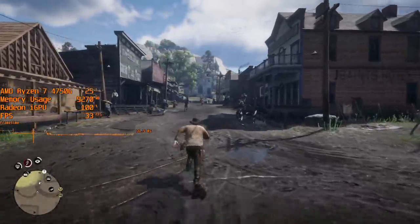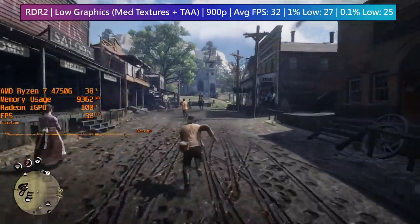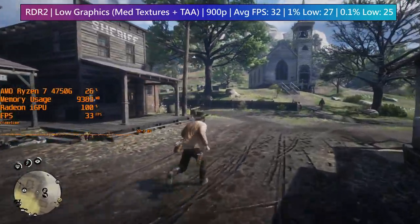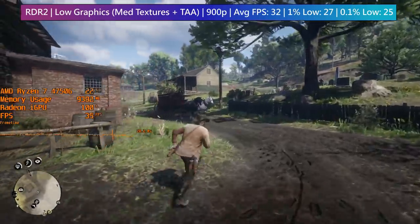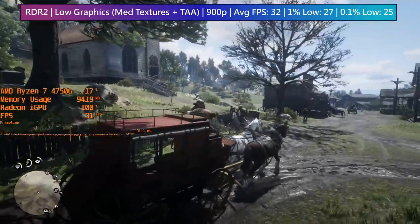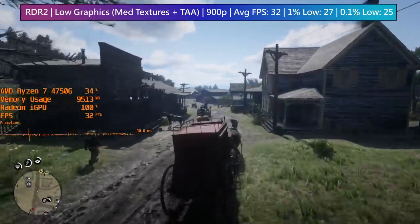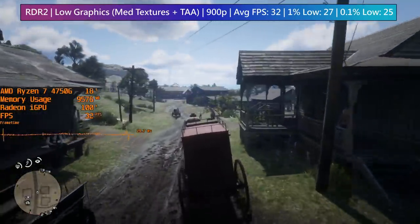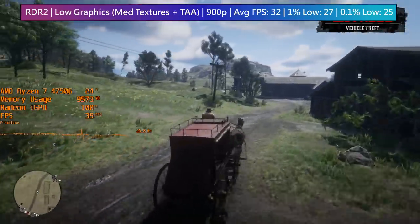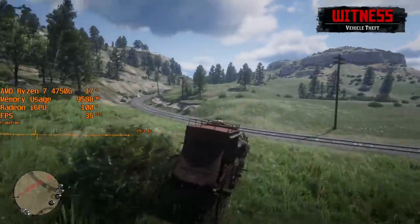Red Dead Redemption 2 at 900p low exceeds 30 FPS on average, which is always impressive to see, though there will of course be some drops here and there. This is a more GPU-intensive title so the CPU part of our chip is just sitting back doing not much, though that seems to be the case for all of the tested games today. The on-board graphics are always the bottleneck. I even had TAA enabled and was using medium textures instead of low. 1080p is also doable, though towns like Valentine will cause more sub-30 FPS drops. 900p seems to be the sweet spot here.